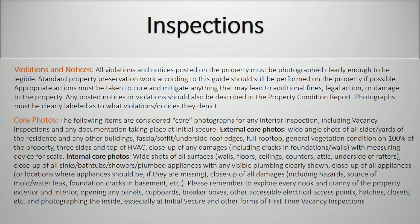Core photos. The following items are considered core photographs for any interior inspection, including vacancy inspections and any documentation taking place at an initial secure. External core photos: wide-angle shots of all sides and yards of the residence and any other buildings, fascia, soffit, underside roof edges, full rooftop, general vegetation condition on 100% of the property, three sides and top of HVAC, close-up of any damages including cracks in foundations or walls with measuring device for scale.